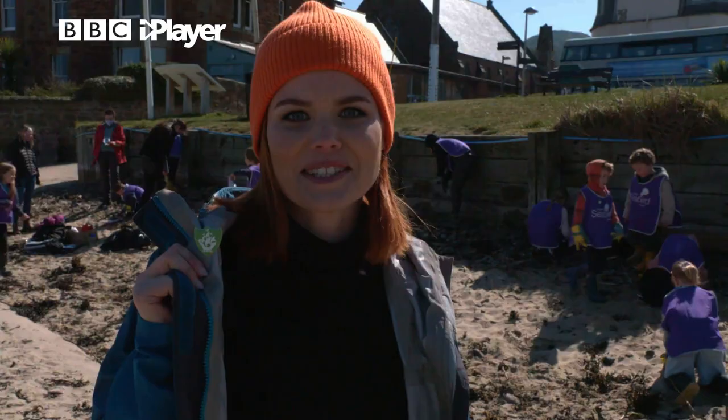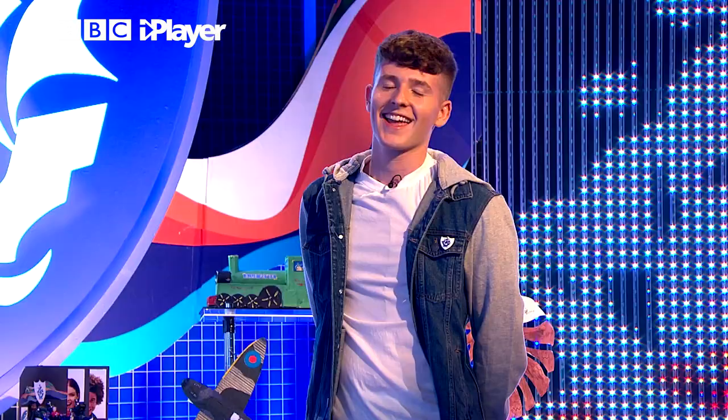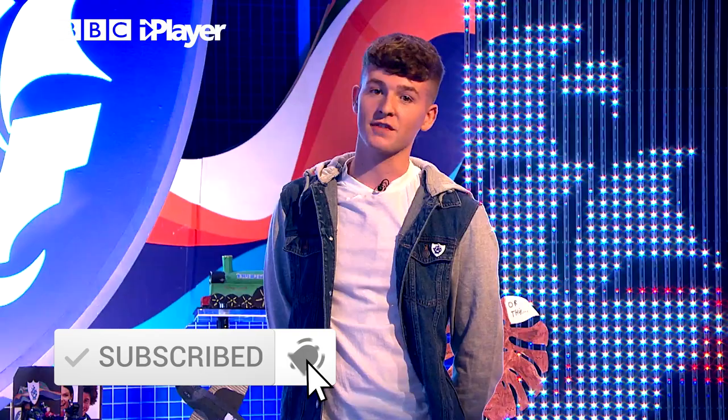Hey guys, it's Adam. Make sure you subscribe to the Blue Peter channel, like this video, check out our playlist, and if you want to watch more Blue Peter content then head over to the BBC iPlayer.